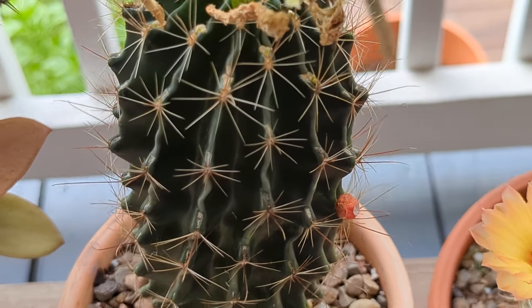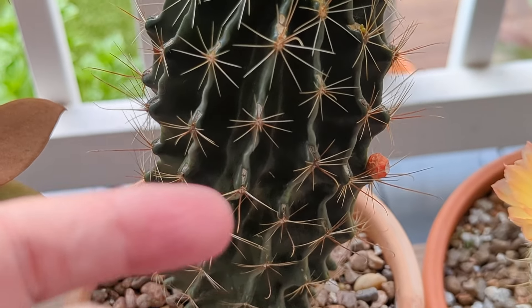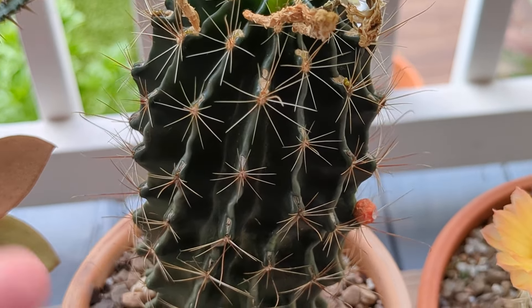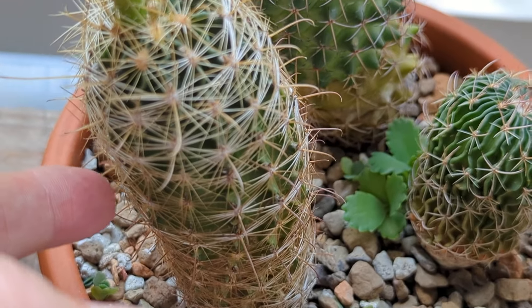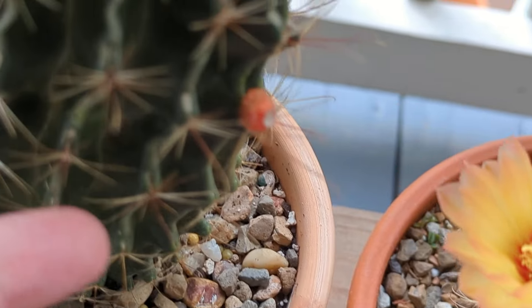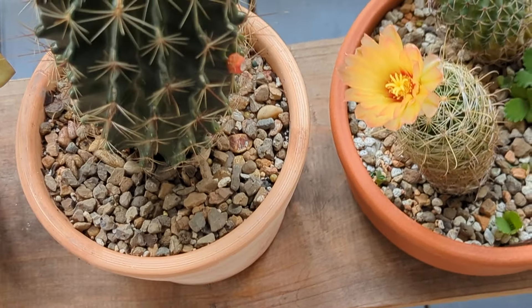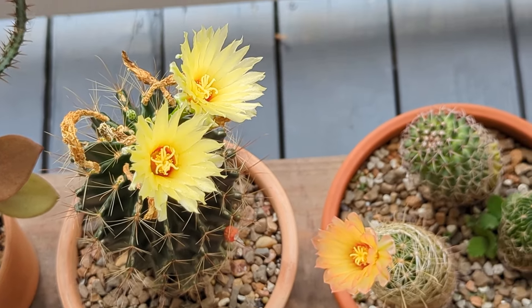Look at the difference in their bodies. This one's bigger and older, so the areoles are further apart. No glochids, thank God. Down here the growth is much more compact. They both have those hook spines — this one isn't as prominent, but it's cool to see them at different stages in their lives.